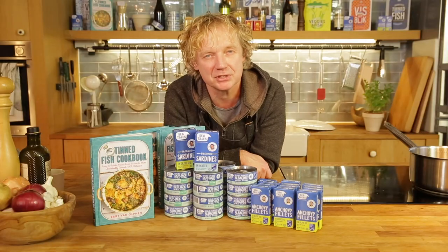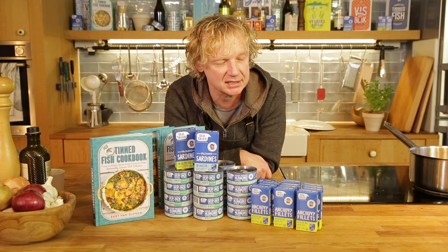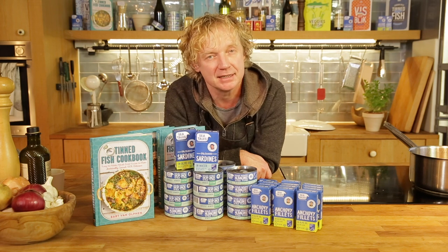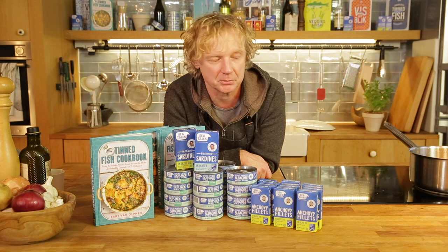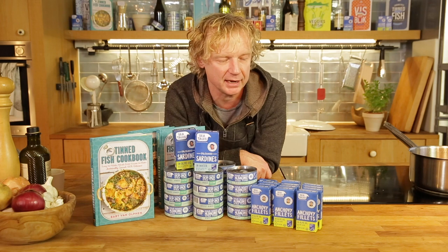We have an amazing line of tinned fish: albacore tuna, skipjack tuna, sardines, and anchovy fillets. We are the only one with anchovy fillets sustainably certified by the Marine Stewardship Council. It's really amazing and I'm really proud that we entered the US.